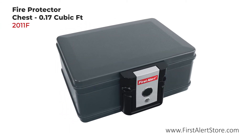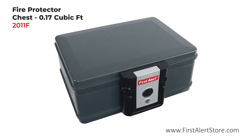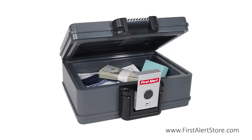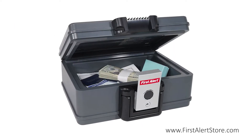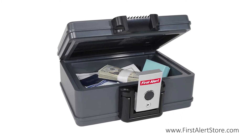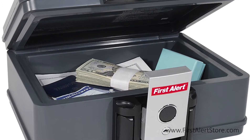The First Alert fire protection chest offers 0.17 cubic feet of storage. This chest is designed to help keep your important documents and other small valuables safe from damage, and is UL classified media protection tested, making it perfect for